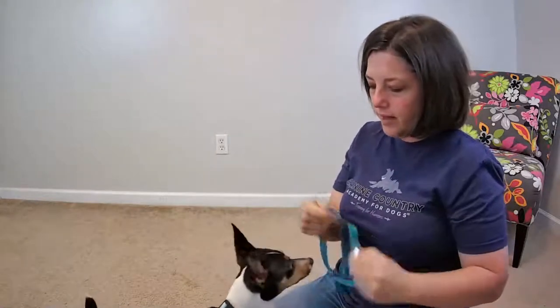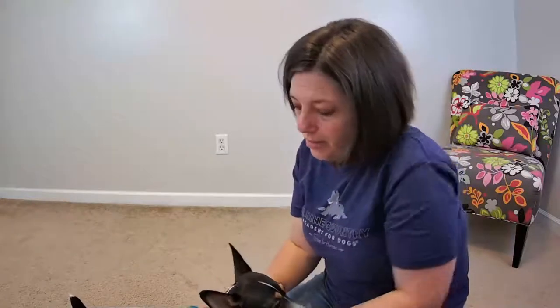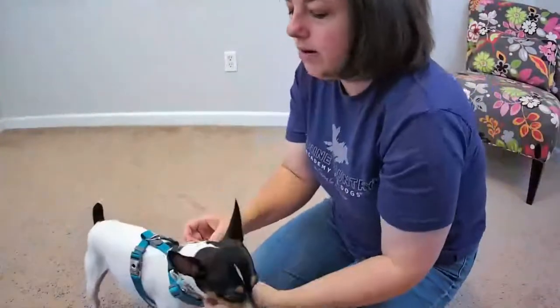I've got his collar — it's still kind of big but we'll go with it. I put his harness on and the collar so I can show you both. I think it's very practical to teach your dog both a harness and a collar grab, because what if they're not wearing one or the other?